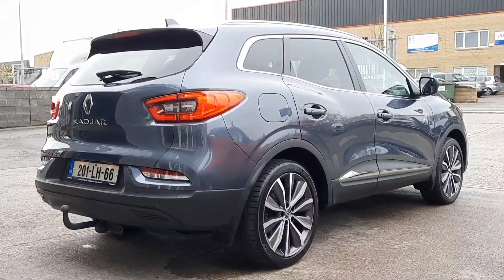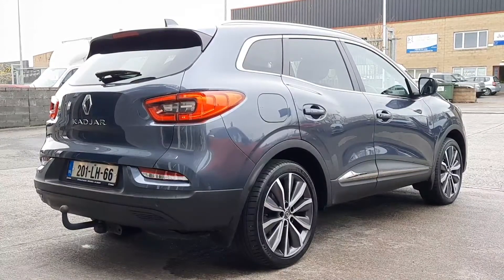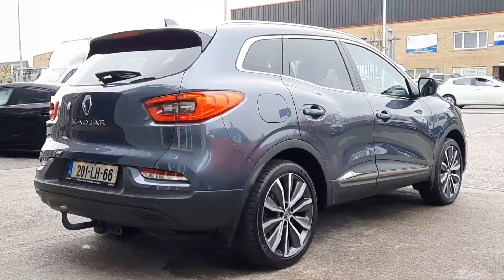This car is in fantastic condition, really set off by these beautiful machine finished 19-inch alloy wheels. It does have a tow bar fitted and extended mud flaps, privacy glass, metallic paint and a half cloth, half leather interior.